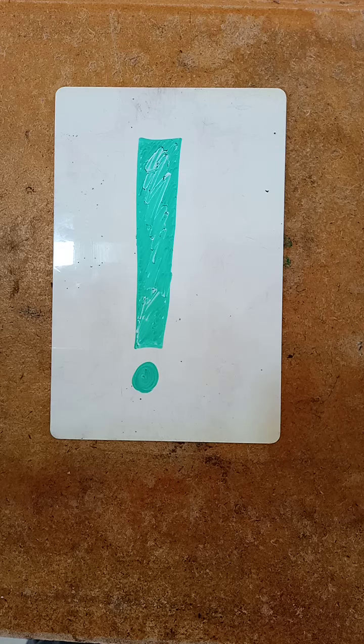Hello Year 3, it's your second grammar and punctuation activity for week 4 of the online learning, and we're going to carry on looking at this punctuation mark. Yes, it's the exclamation mark.